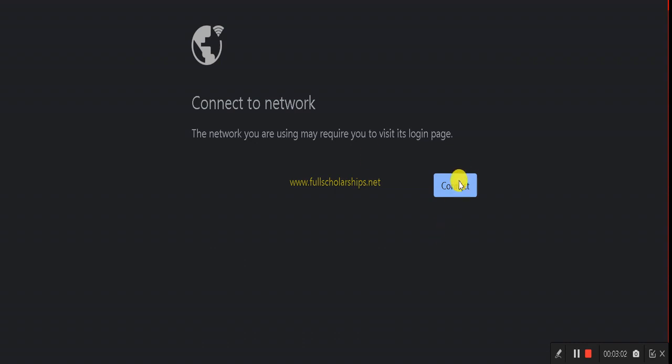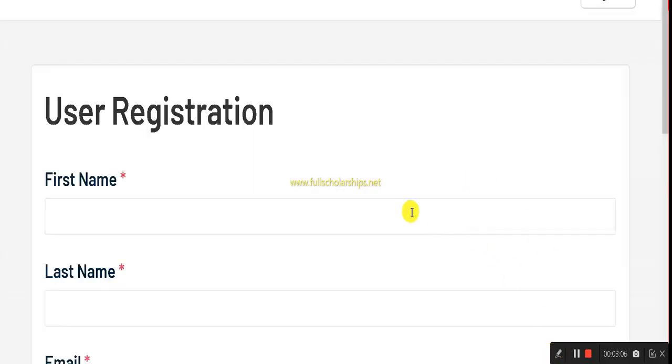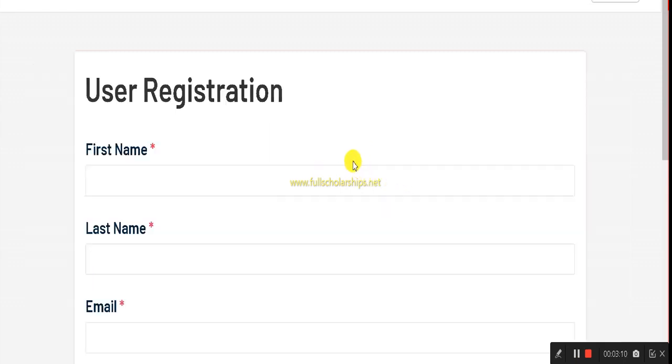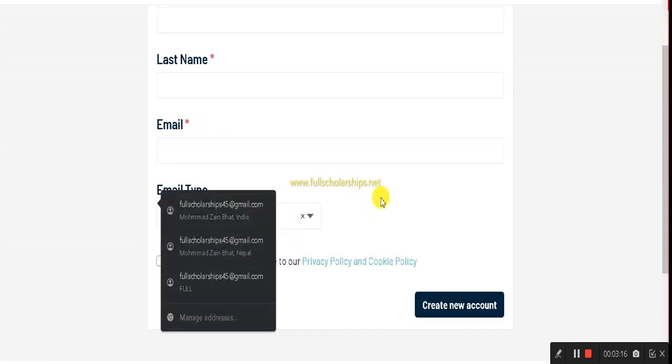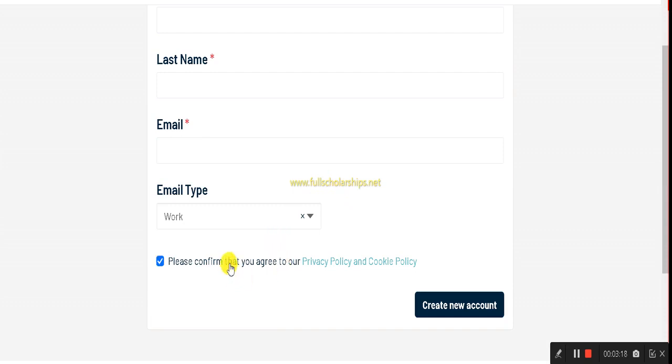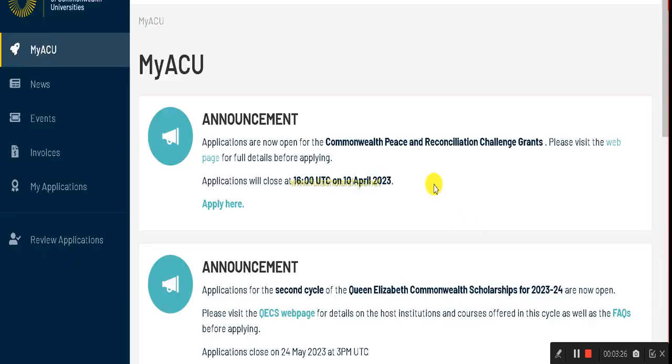For first-time users, complete the registration form: enter your first name, last name, email address, and email type. Then click 'Confirm' and 'Create Account.' Once your account is created, a username and password will be generated. Use that same username to log in.